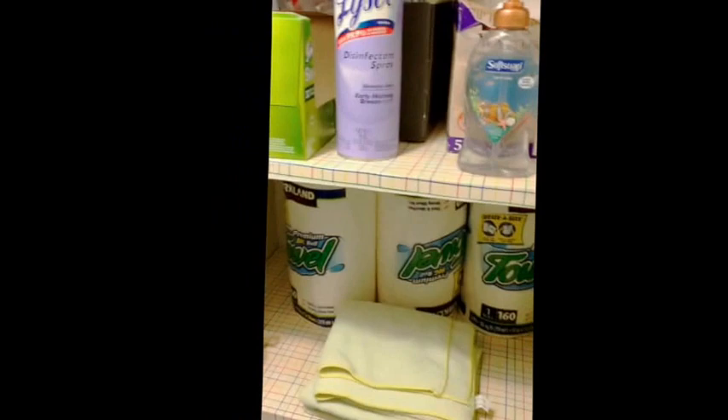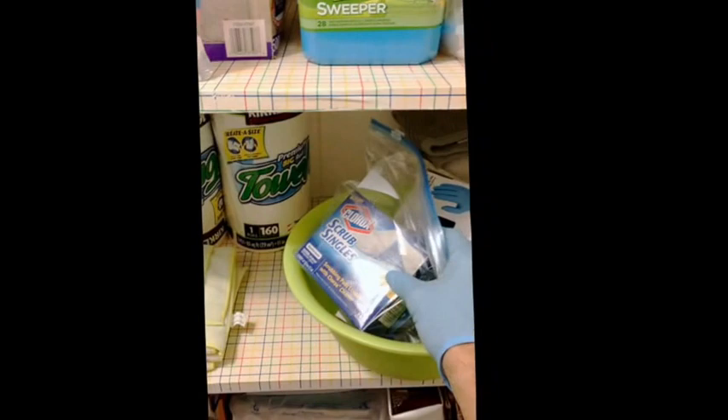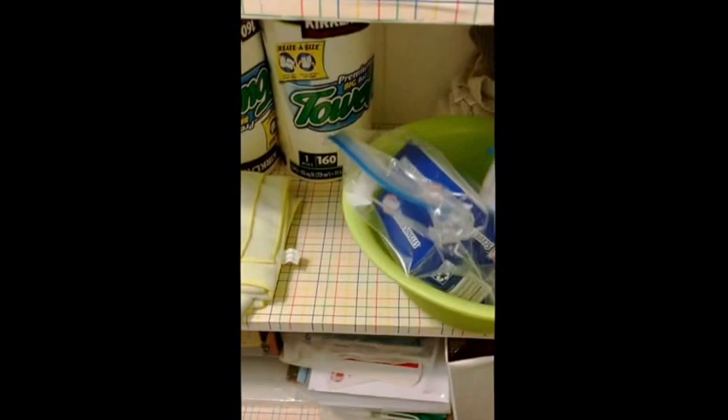the broom and dustpan, the dry Swiffer, the microfiber cloths, and a little caddy for our scrub singles. Notice that the scrub singles are always enclosed in Ziploc bags — once you open these boxes they give off a strong odor, which is why we keep them closed. When used, they can be put back in the box and sealed in the Ziploc bag.